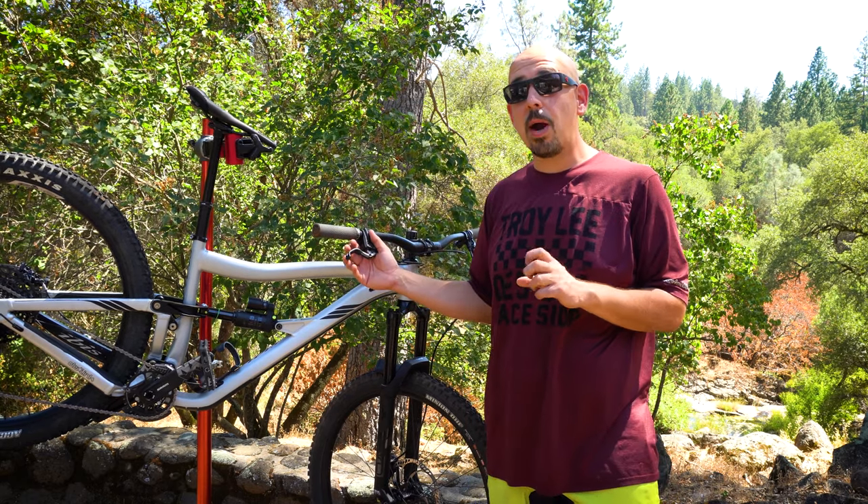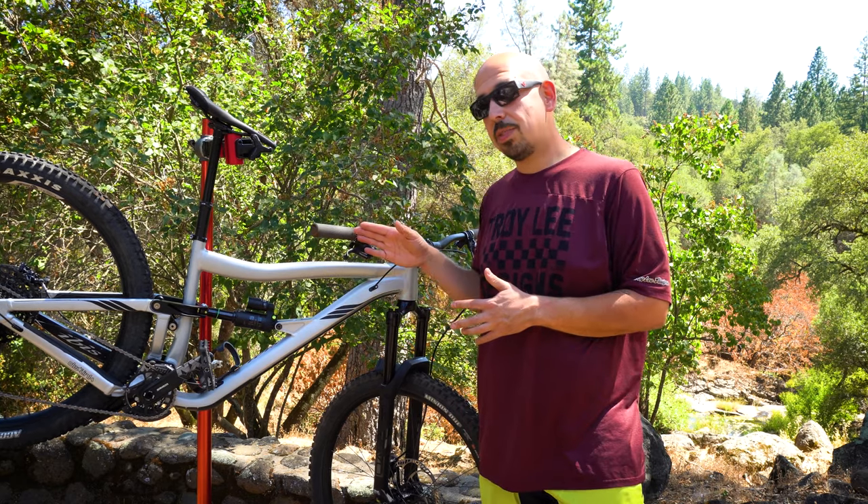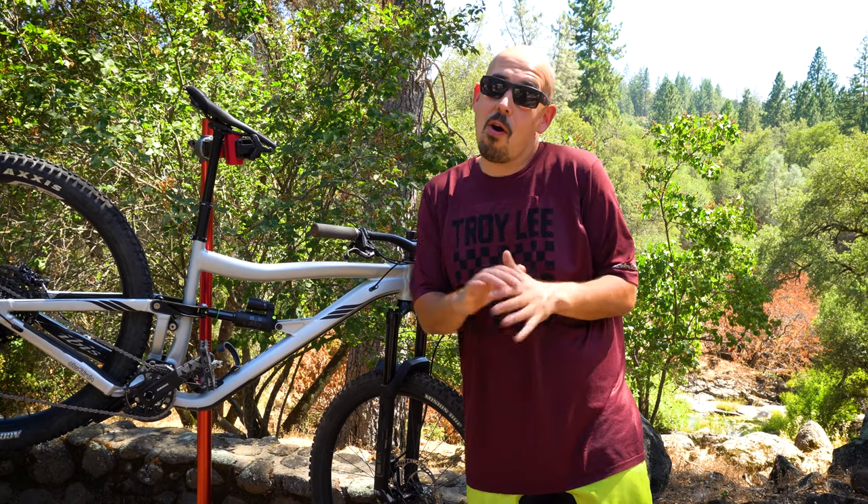I just purchased the Fabio Wilmer signature brake — I'm not sure who he is, but they made a signature brake for him, which are the MT5s with these levers. So I'm excited to get those in and keep them on all my bikes.